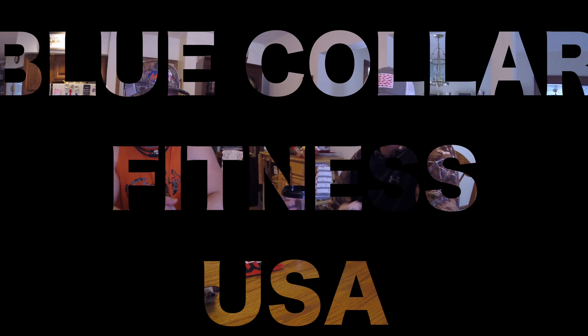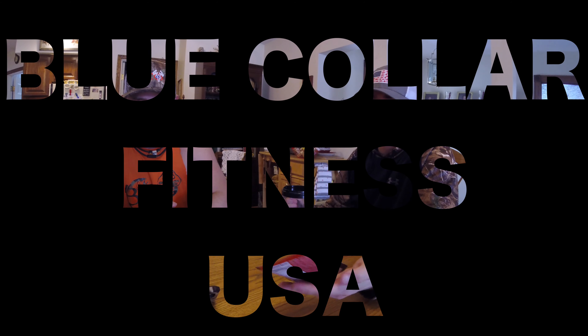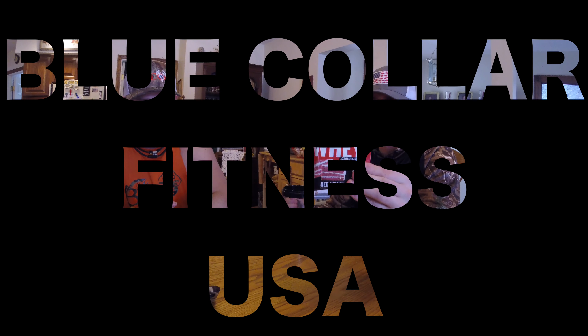We got the taste test for Machine Whey red velvet cake, and let me tell you, it's after Valentine's Day so it's the perfect time to try it. This is Jake Sleisman, this is Derek Young, and this is Blue Collar Fitness. If you know what I mean.